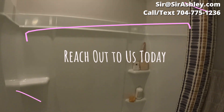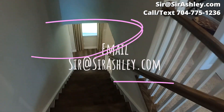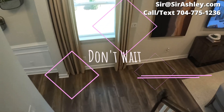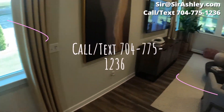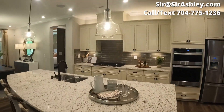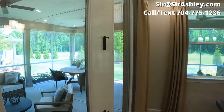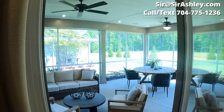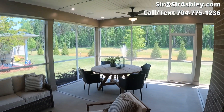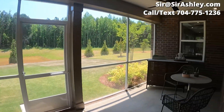The contact information is on the screen — we are here to help. This community is just in an ideal location in Mint Hill, right off of 485 and right across from the park, so you have tons of things to do. Now let's go look at the Presley floor plan — that is the number one seller in this community, and once you see it, I believe you'll know why.